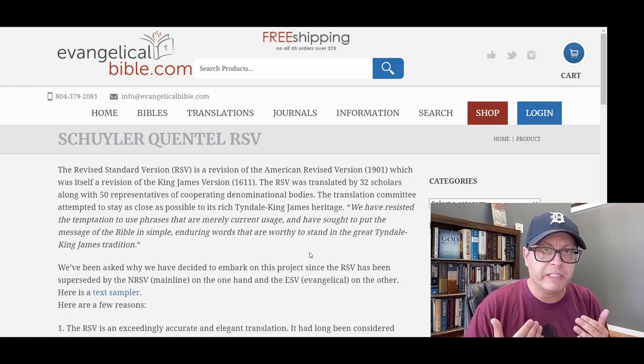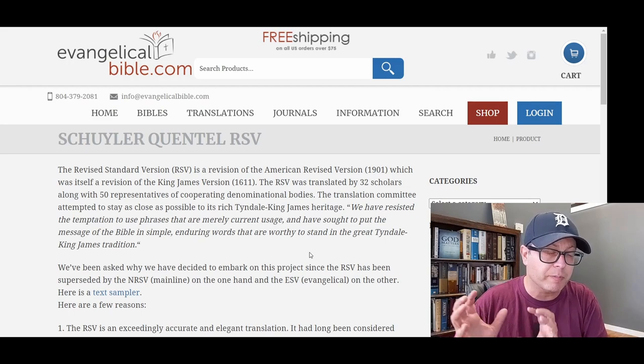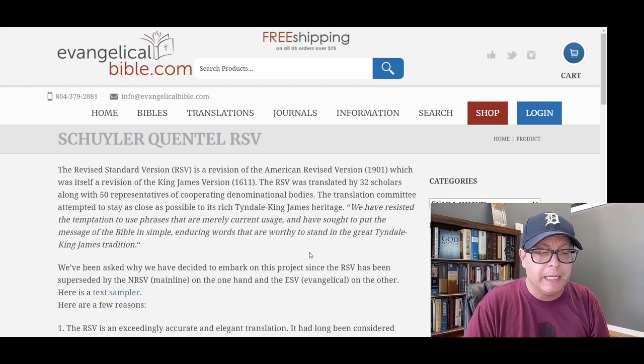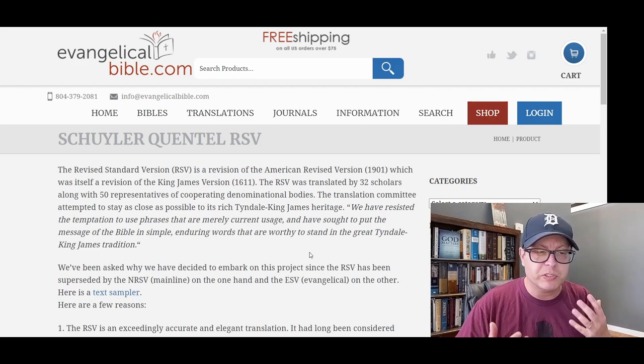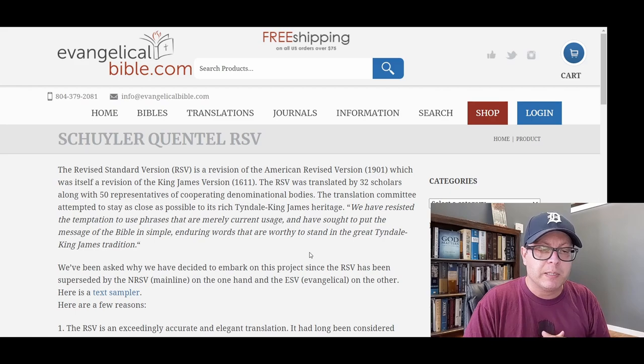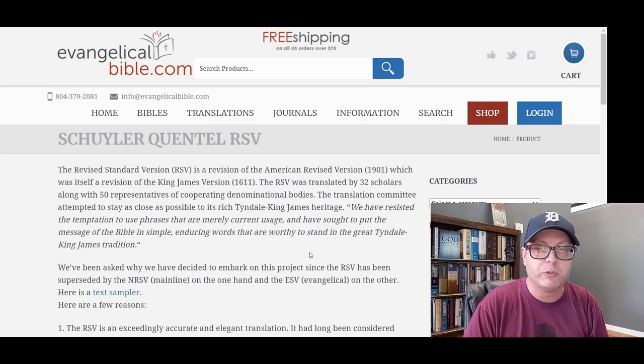I own various RSV Bibles, especially a couple of older ones from the time the RSV was first produced. When we talk about things being liberal or conservative, sometimes things are overstated. I think when you talk about something being liberal, you have to really define what you mean by that. But certainly there is criticism of the RSV for being more liberal.